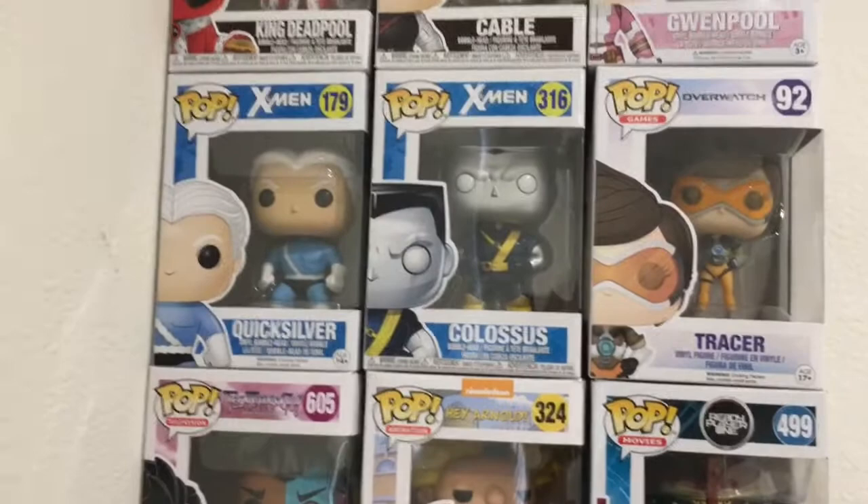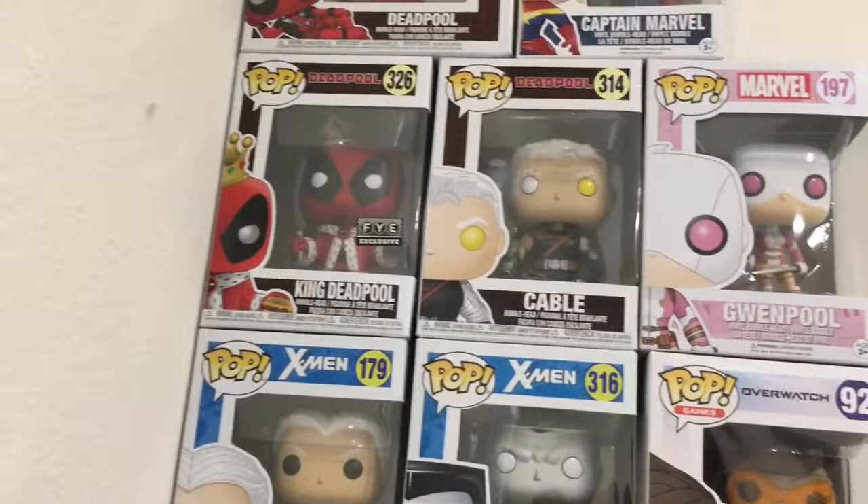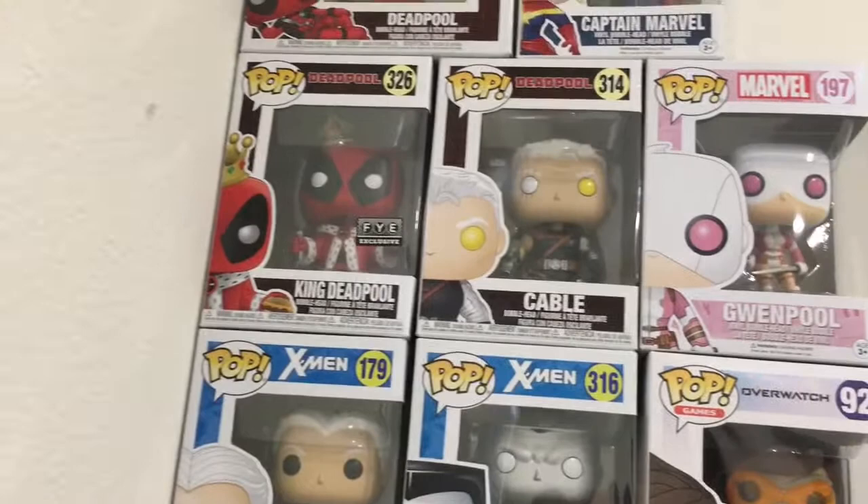And up here we got the For Your Entertainment exclusive King Deadpool, Cable, Gwenpool, Deadpool, and Cats and Barfall. I hope you guys enjoyed this video and my new update. Make sure to subscribe and like the video.